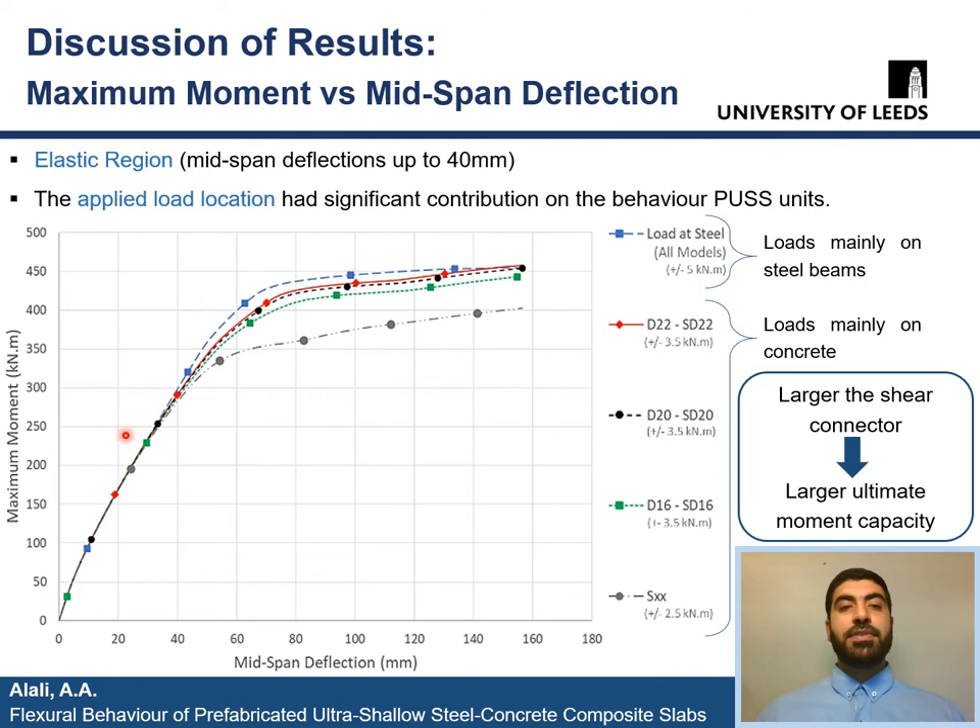Let's discuss the results of the parametric study, starting with the mid-span deflections versus maximum moment curves of all the models. All models had similar performance in the elastic region, up to around 40 mm mid-span deflections. After that, differences between the models emerge. Interestingly, all models with load applied mainly on steel beams had almost the exact same behavior with only small differences, represented with a single blue line in the graph. These slabs started yielding very close to reaching the hand-calculated ultimate moment capacity of around 460 kNm. This was not the case when the load pressure was carried mainly by concrete. Models with WWSS only (gray line) had much lower moments, while models with steel dowels only had performance much closer to those with loads applied mainly on steel.